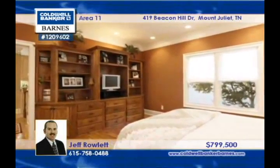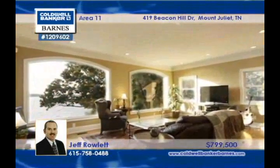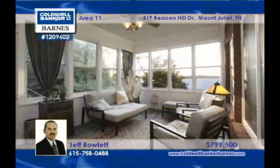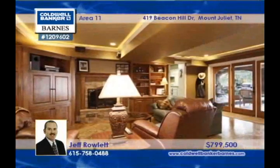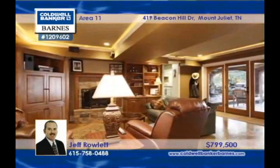The basement has a second kitchen, a wet bar, a full bath, and much more. Don't miss the gorgeous master suite with a whirlpool tub, heated tile in the bath, and an oversized shower with multiple heads. Put this three-bedroom, three-bath home on the top of your list with Jeff Rowlett.